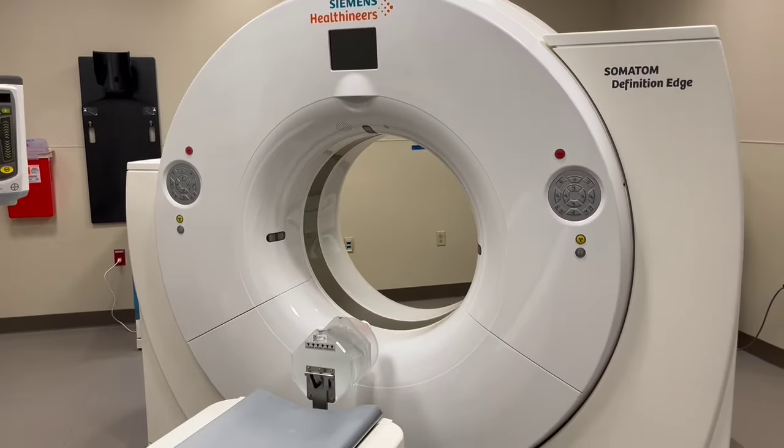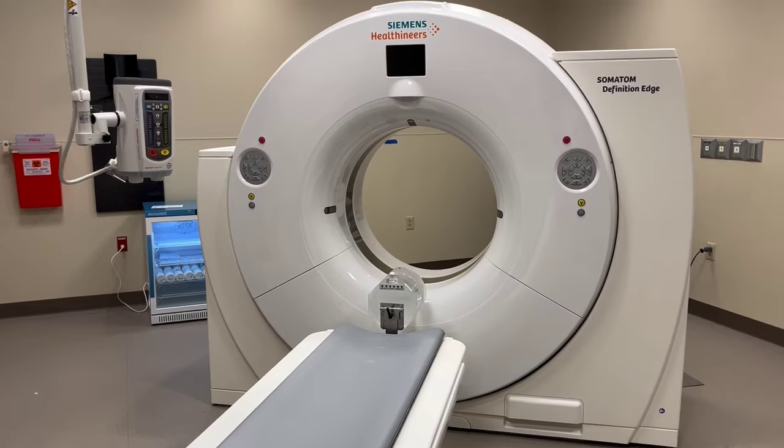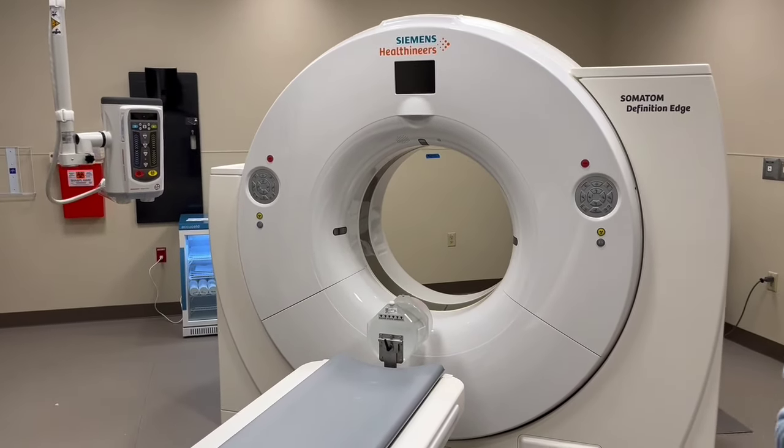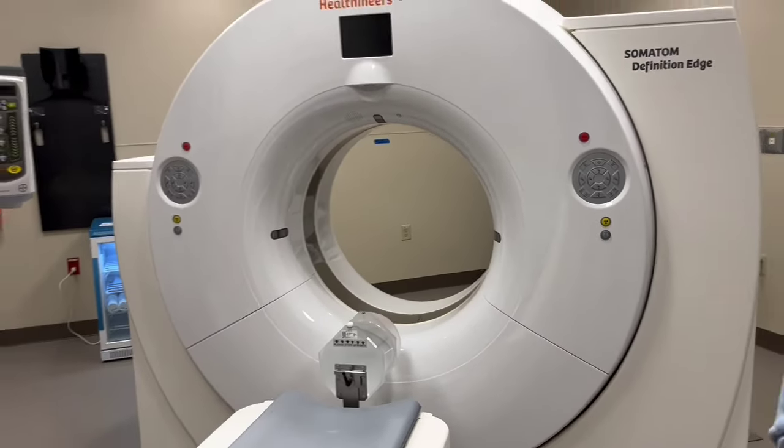Right now, we are standing right inside of our beautiful CT room. We talk about West Louisville Hospital being top of the line and innovative — this CT machine right here is wide open. So for those of you who are claustrophobic, it's a very, very fast machine. It's one of the fastest in our city. We love technology.